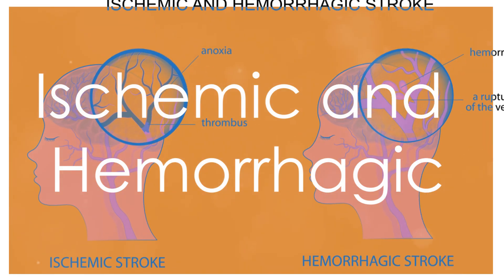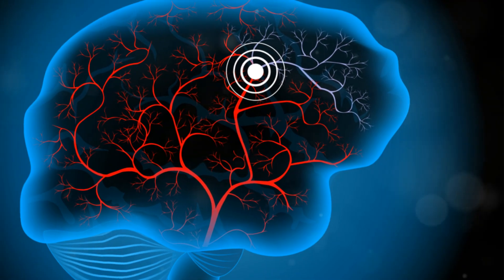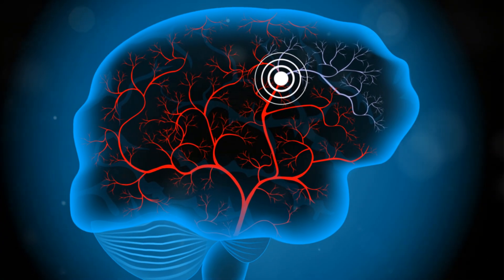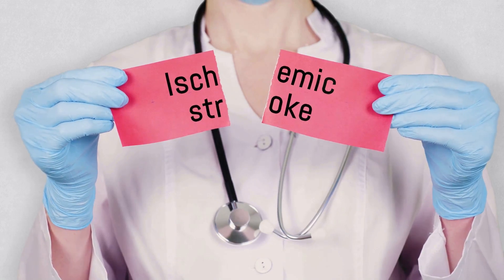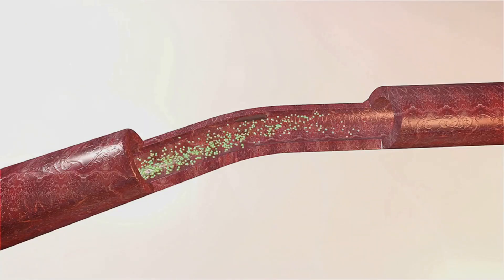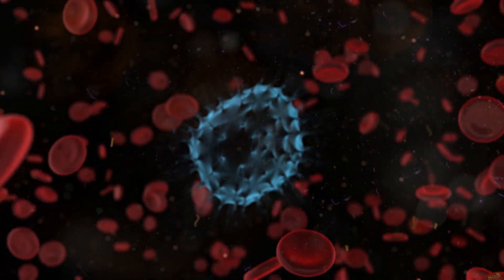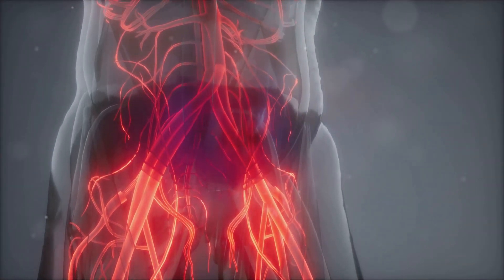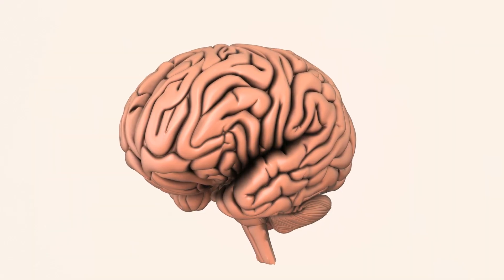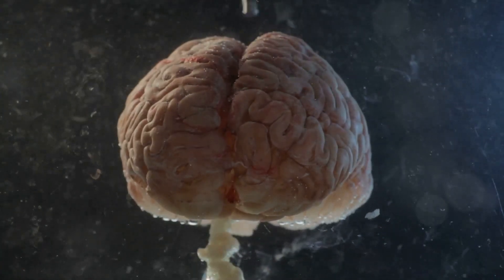There are two main types of strokes: ischemic and hemorrhagic. Ischemic strokes are the most common type, accounting for about 87% of all strokes. They occur when a blood clot blocks an artery supplying blood to the brain. These clots can form in the brain or travel from other parts of the body, such as the heart. Hemorrhagic strokes occur when a blood vessel in the brain ruptures or leaks.